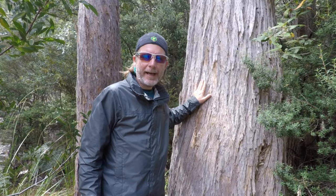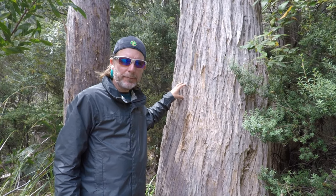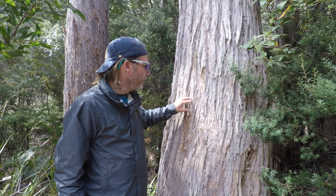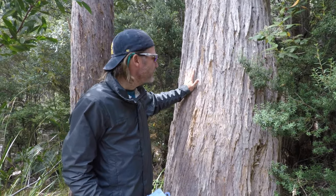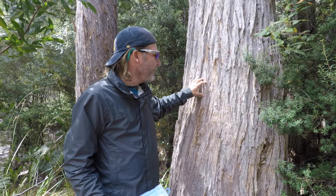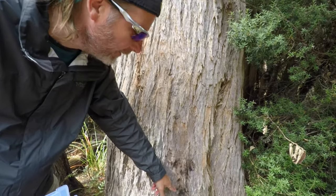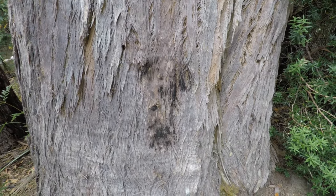We're stopping at this tree because it's so unique. It's a eucalyptus tree, often called a Tasmanian oak — which is totally wrong, it's not an oak at all. A unique feature is the bark: it's super spongy, it just feels like a sponge. What's special about that is this tree is very hard to catch on fire — you can even see some burn marks here where it just wouldn't catch.